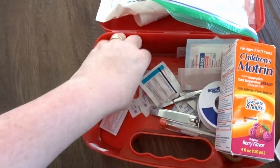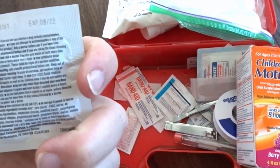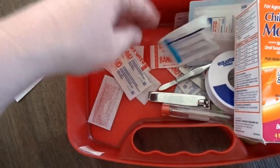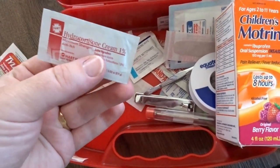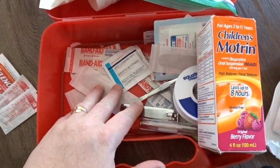I do still have Tylenol in here — oh, it's expired. Darn it. Guess I need to restock on Tylenol. And that other item is expired too. I used to have burn cream in here but I used it all and need to restock. I used to have little packets of burn cream — really nice to have if you burn yourself in the kitchen. I need to get some more of those.